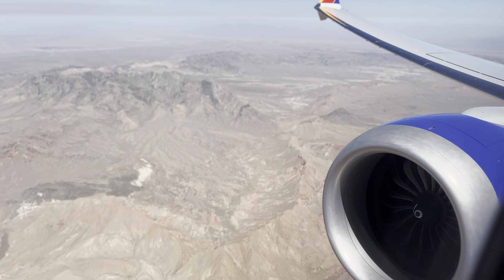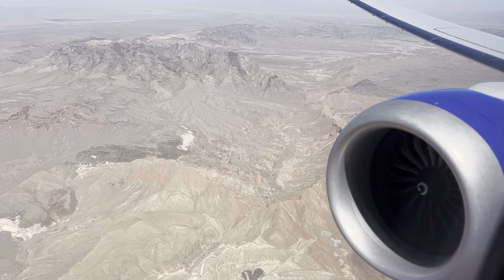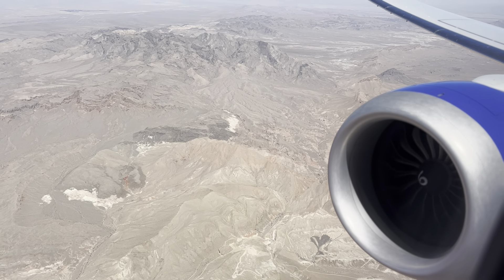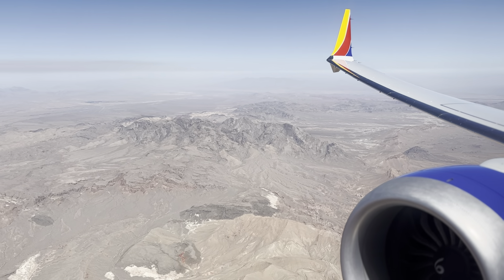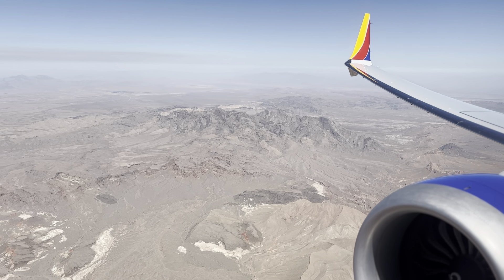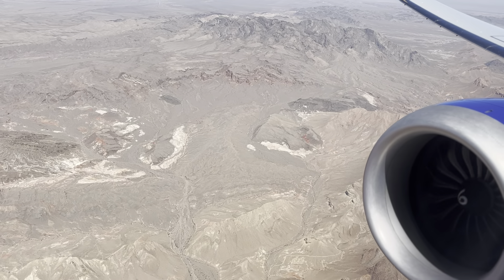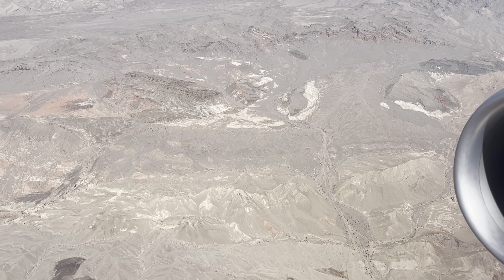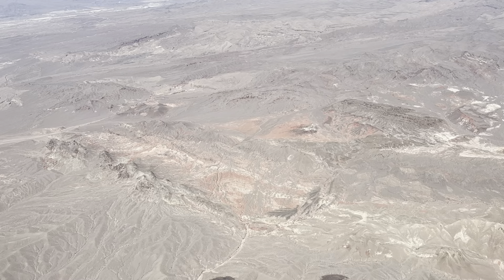As you can see, the engine is spooling down — you can see the fan disc. It looks a lot slower in rotation than it was when we were in cruise. We're going to be doing our flaps to slow down very shortly. And it's going to get a little bumpy.